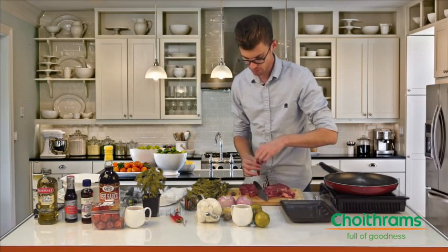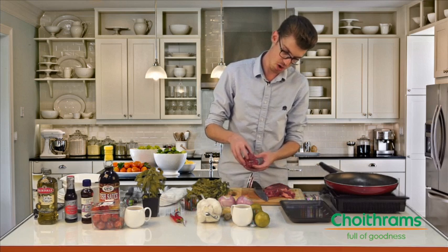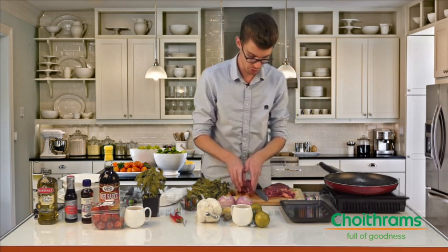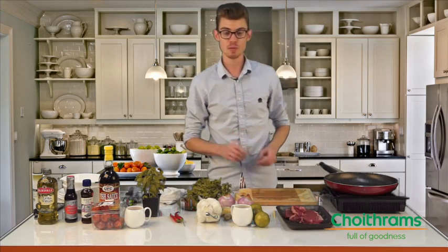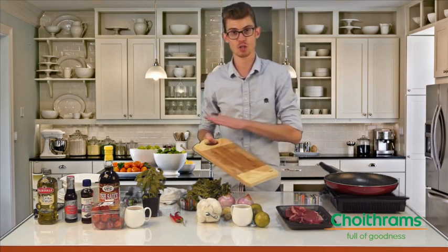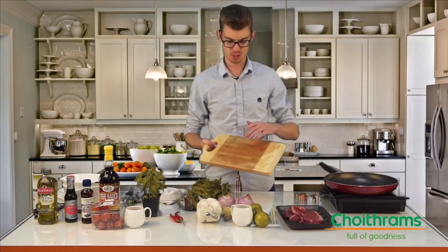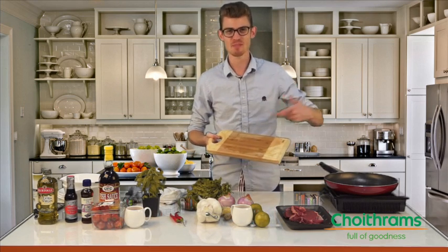Once you have about 20 to 25 slices, which will equate to about 200 or 250 grams, you'll have enough for one person. Once you finish cutting your meat, you'll either need to wash the surface of your cutting board or swap it out for a new one. The reason for this is you don't want any bits of meat getting mixed up with your vegetables when you do your vegetable cutting.